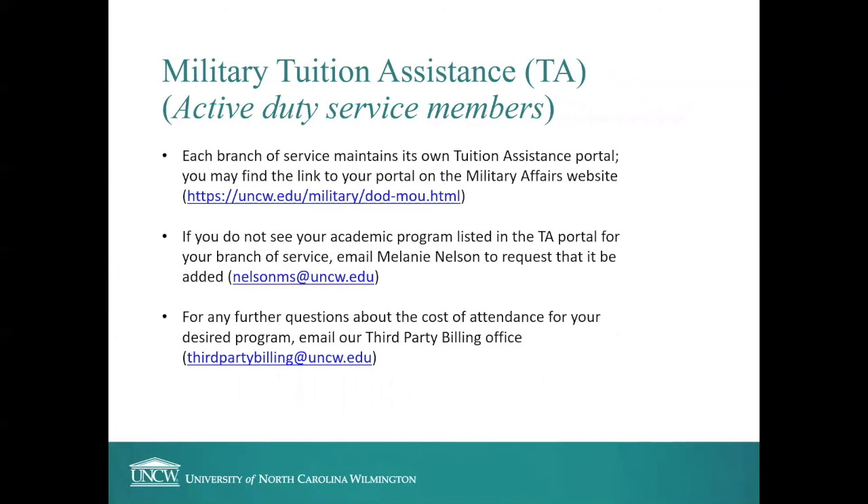If you're planning to use Military Tuition Assistance (TA), each branch of service maintains its own tuition assistance portal, and you can find the link to your portal on the Military Affairs website at UNCW. If your academic program is not listed in the TA portal for your branch, email Melanie Nelson to request it be added. UNCW is growing and adding new programs frequently, so we add them as students request them. For further questions about the cost of attendance, email our third-party billing office at thirdpartybilling.uncw.edu — they process tuition assistance and can help you figure out your bill.